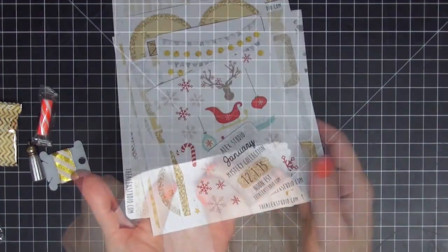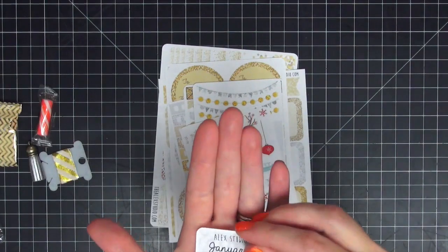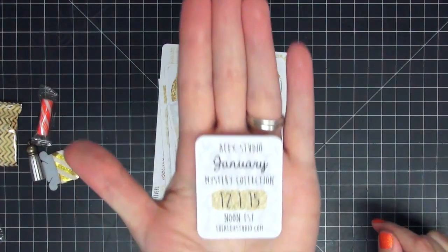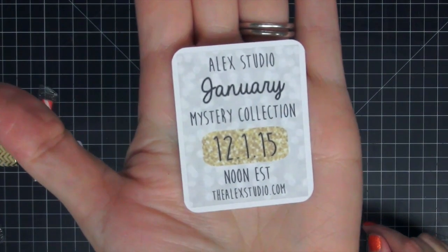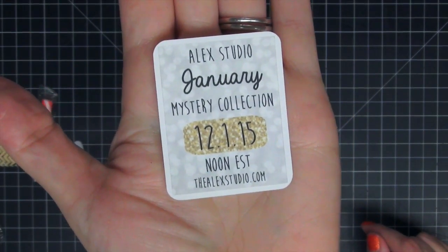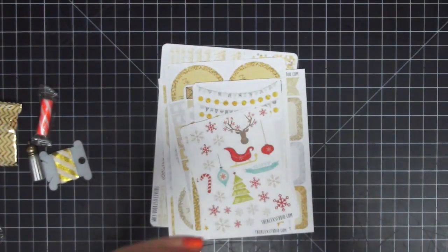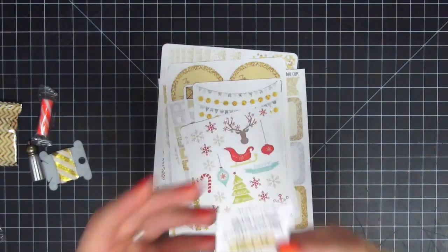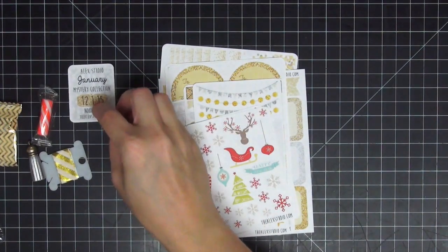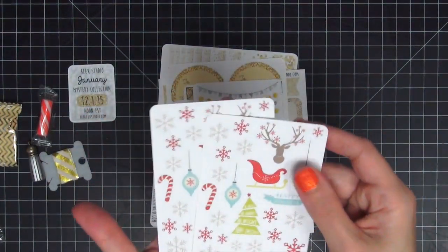Here is everything that is inside that little package. The first thing is a card that says when the new mystery collection is going to be available — that will be at noon Eastern time on December 1st. I always love this little reminder sticker because I can stick it in my planner and make sure I do not forget when the new kit is coming out.